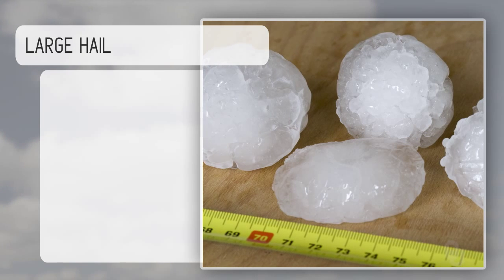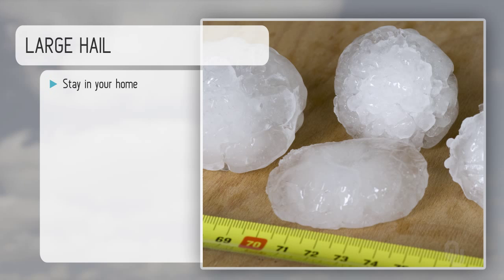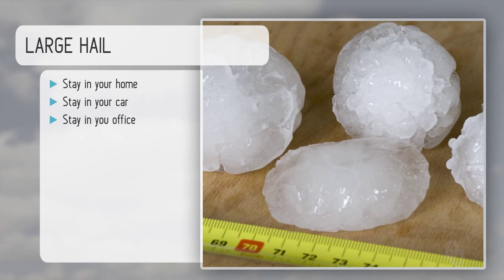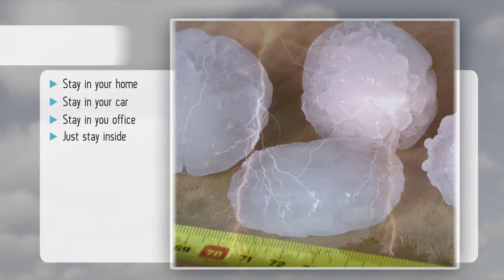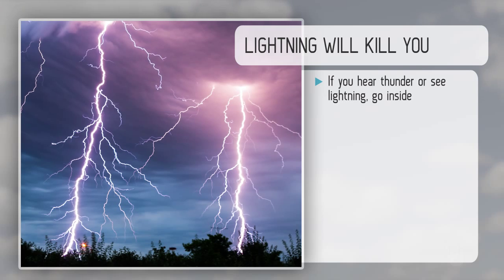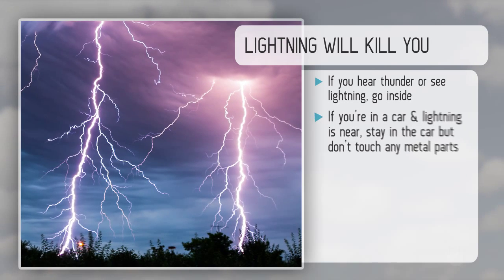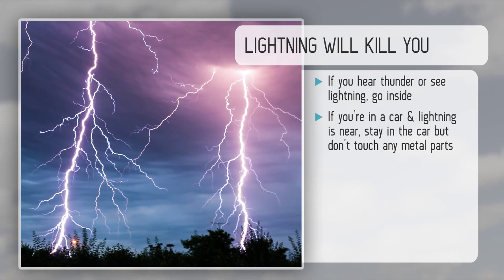Large hail is quite dangerous. This is pretty simple: if there is large hail, stay in your home, stay in your car, stay in your office — just stay inside. And remember, lightning will kill you. If you hear thunder or see lightning, go inside. If you're in a car and lightning is near, stay in the car but don't touch any metal parts. We have thoroughly enjoyed putting this course together just for you and your family. Take care and stay safe.